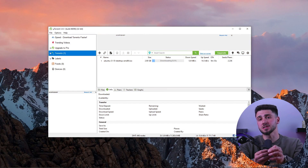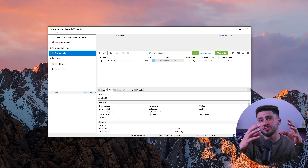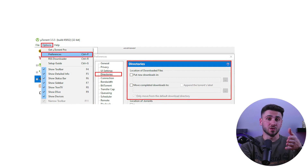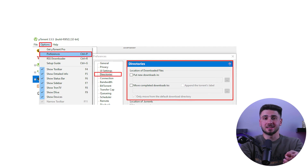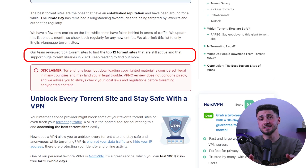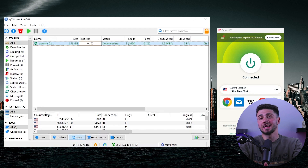Some popular high-quality torrent clients include uTorrent, which is free and easy to download and install. To make sure you can easily find your files, set a default download location in your torrent client by going to Options, then Preferences, and selecting Directories. This is essential to ensure that you're able to find your files easily. For finding a reliable website for downloading files, look for a site that is easy to navigate, has a variety of options, and is trustworthy. Keep in mind that torrenting websites may pose a risk for hackers and viruses, so it's important to use a VPN and have a good anti-malware and antivirus program installed.